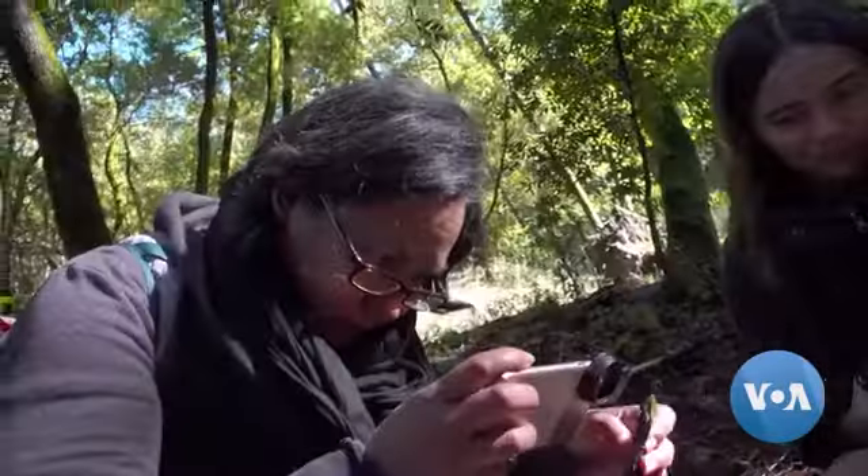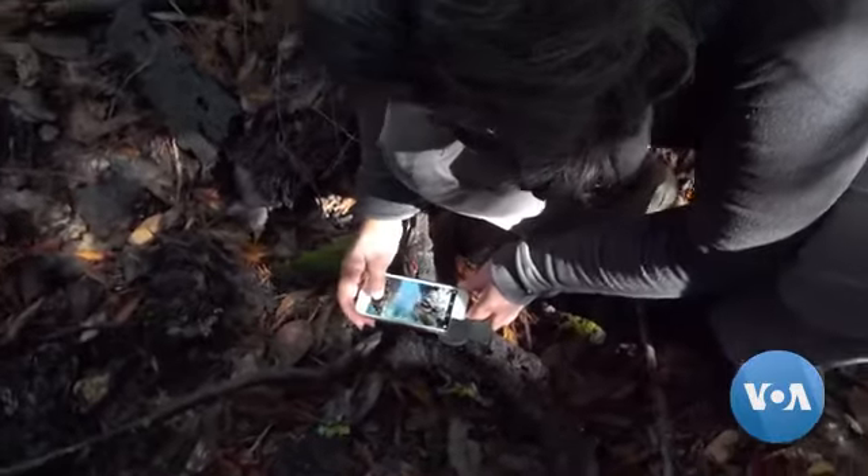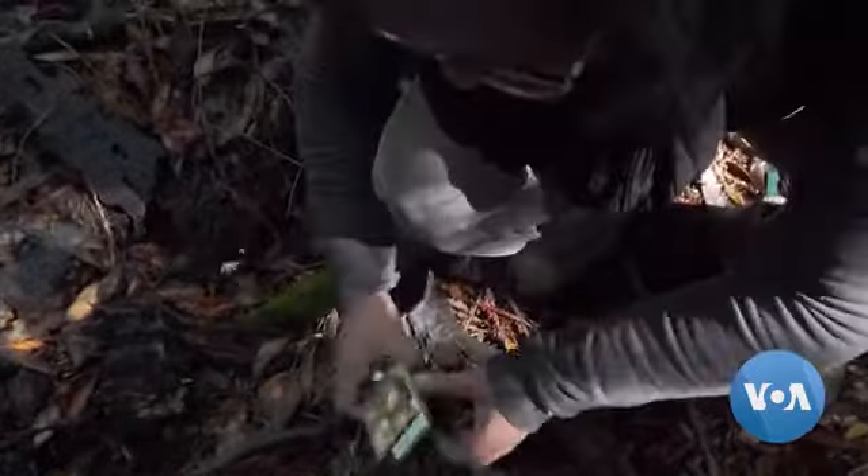This is a slime mold. Kat Chang is an urban designer, but in her spare time she likes to examine other life forms.